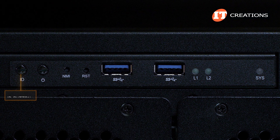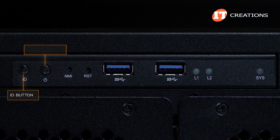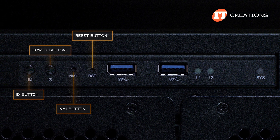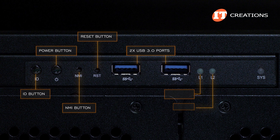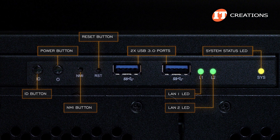That first one is an ID button in case you rack-mount this system, a power on button, non-maskable interrupt, and reset buttons. Then two USB 3.0 ports. Just below those, LEDs for LAN 1 and LAN 2, and a system status LED.